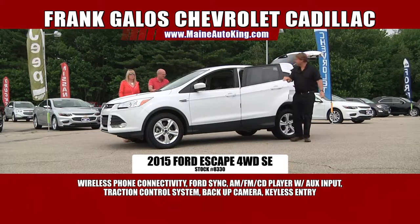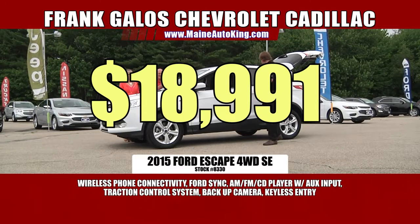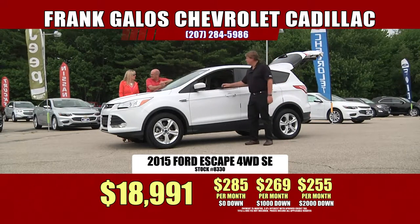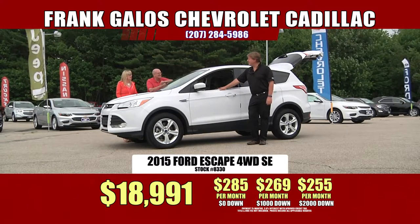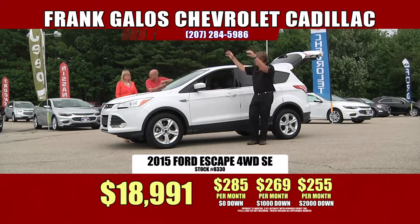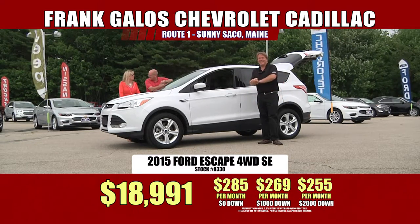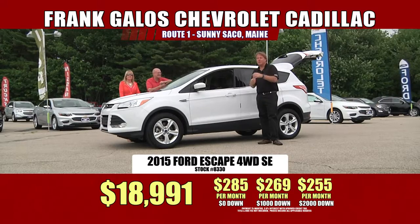Sharp looking car, very nice vehicle. It's only $18,991. With no money down, it's $285 a month. It's a year old and it's less than $19,000 — less than $19,000. That's absolutely incredible. I don't know how you guys do it. We're going to make you our new friend, or our pre-owned friend.